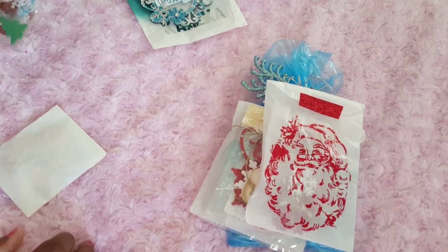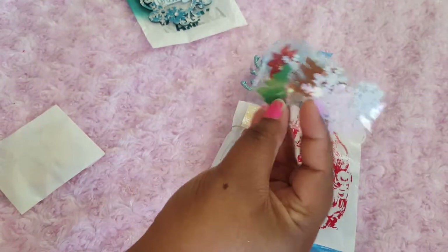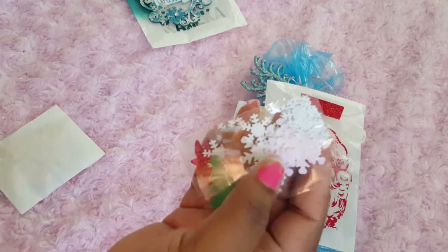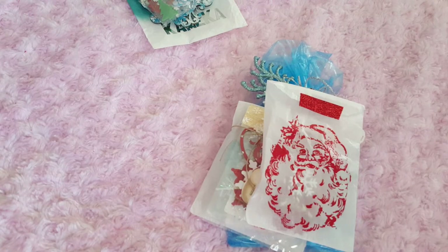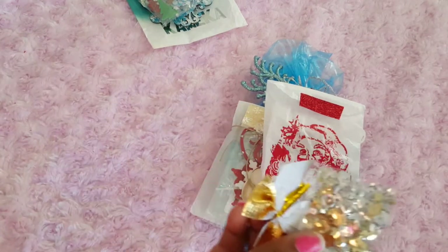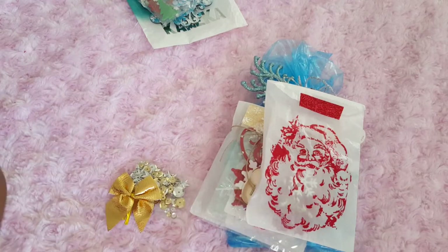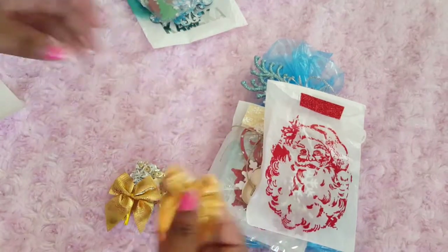She sent some goodies: some snowflake sequins, some foam pieces, some poinsettias — however you want to say it — and oh, she also sent some more sequins and this cute gold bow. And another one — those are pretty!